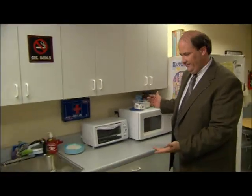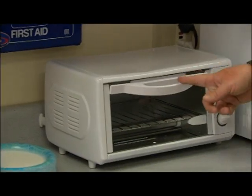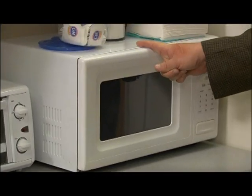So this is our main cooking area. We have a toaster and a microwave. We used to have a blender as well, but we're pretty sure that Meredith stole it.